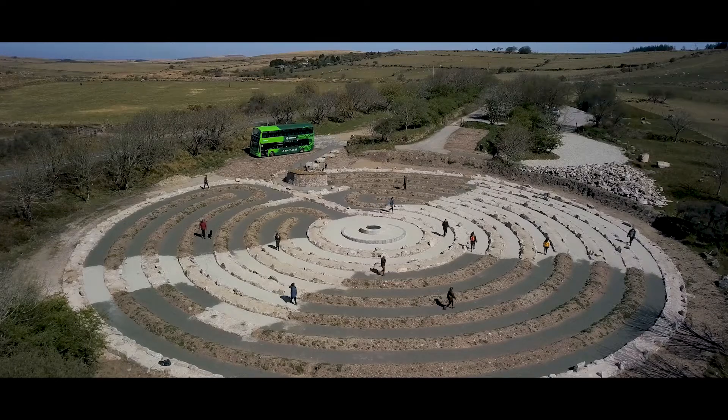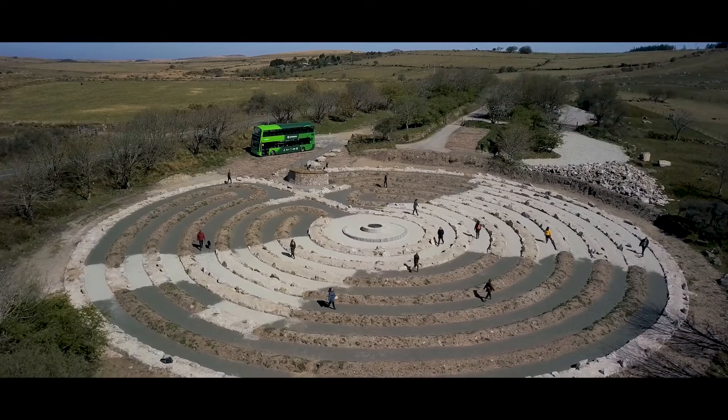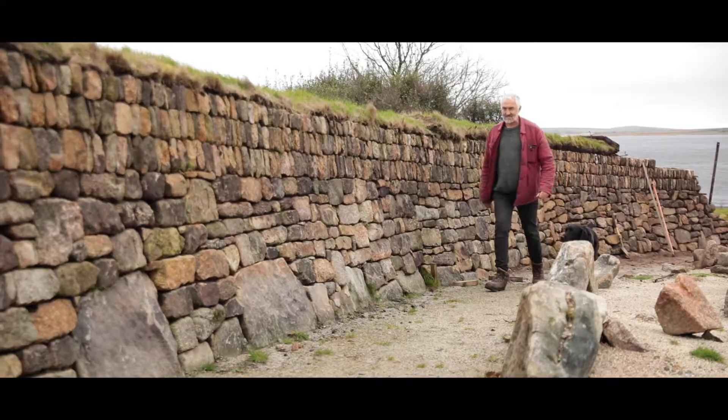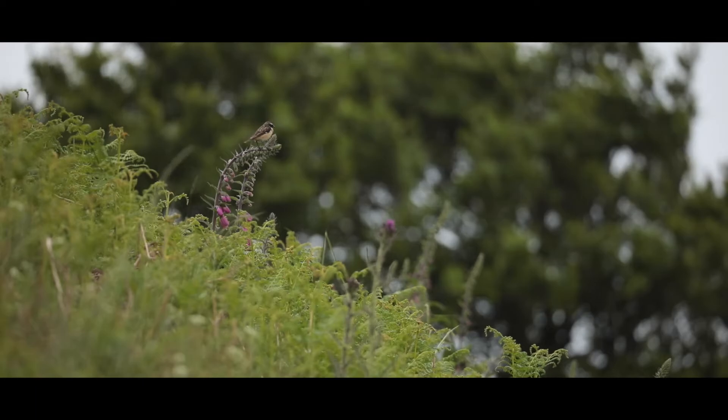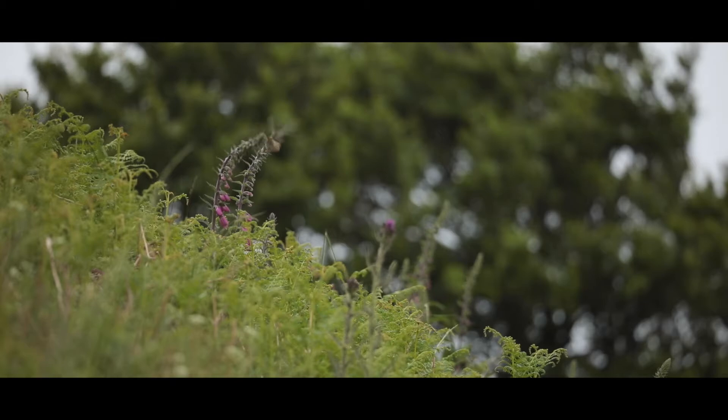Once complete, Curdroyer will be a place of quiet contemplation that reconnects us with our landscape and reminds us of our place in nature.